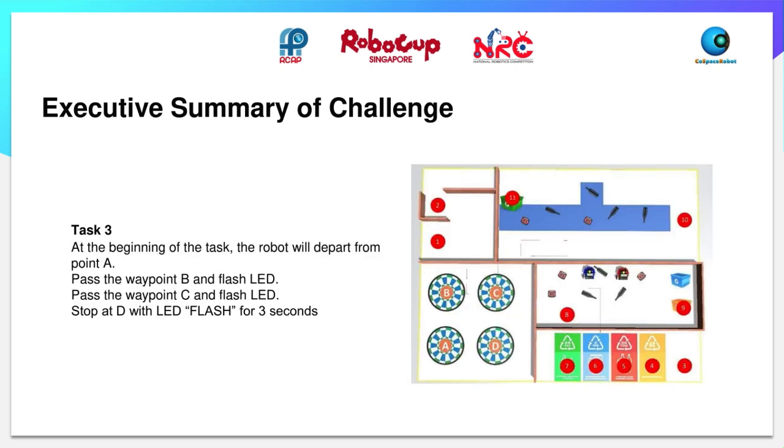For task 3, the robot will depart from point A, then it will pass through point B and flash the LED light, then pass through point C and flash the same LED light. Lastly, it will stop at point D and flash the LED light for 3 seconds.